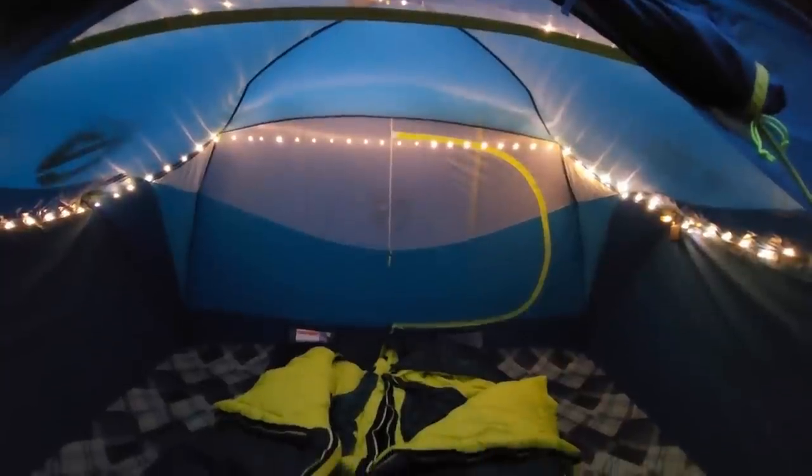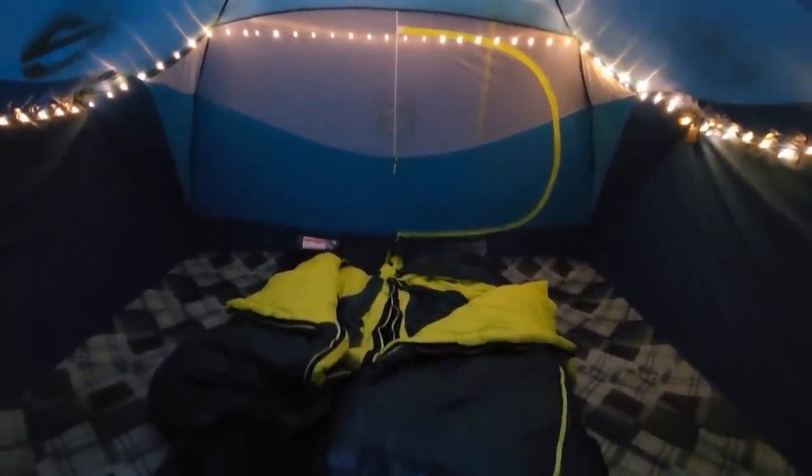I'm still working on getting the sleeping bags set up, but I'll show you them in the morning because it's getting dark and Chet just finished making the burgers on the grill. I hung the lights up in the tent and it looks so cool. I'll give you the full lowdown on the sleeping bags and a tour of our campsite in the morning.